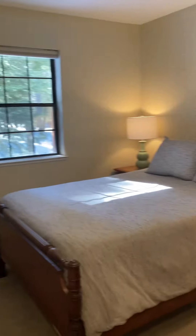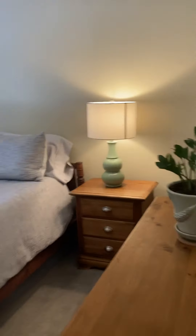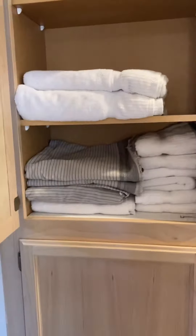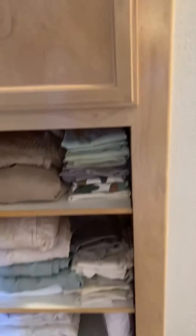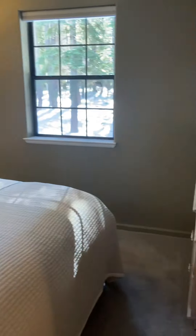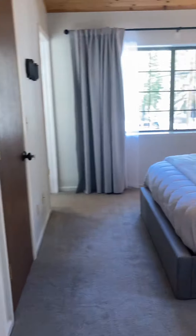And you have bedroom number one. Linen storage here in the hallway, and bedroom number two, and your master.